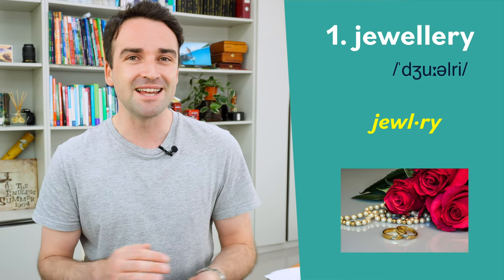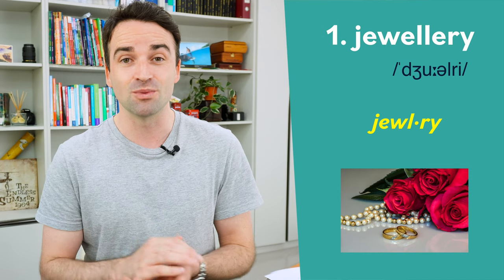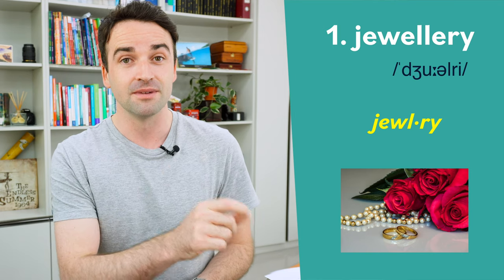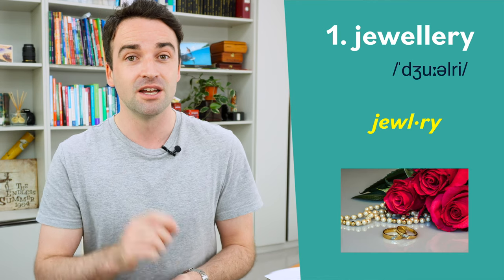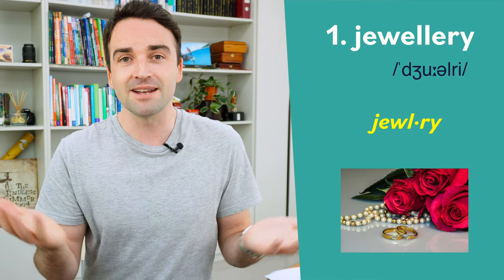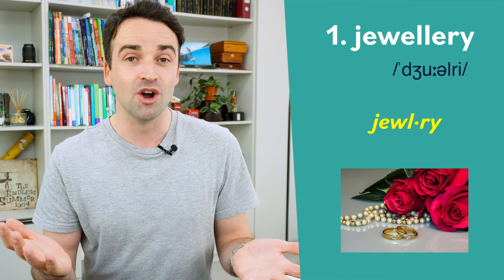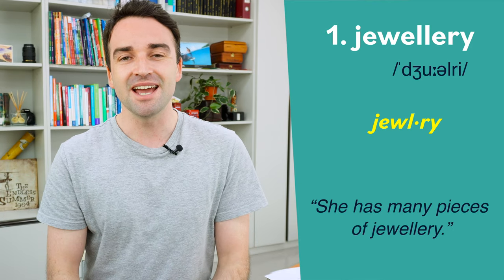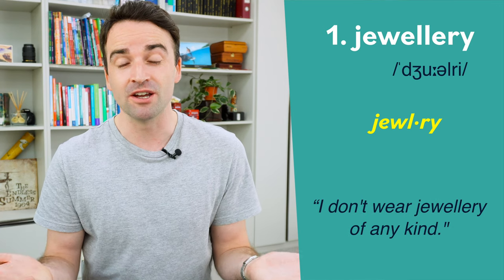The first one is a little bit controversial because people can pronounce it in different ways. I pronounce this word with just two syllables: jewelry. But other people pronounce it with three syllables: jewelry. Both are fine, so you choose whichever one's easiest for you. But it's important to know that you put the stress on the first syllable. In a sentence: she has many pieces of jewelry. I don't wear jewelry of any kind.